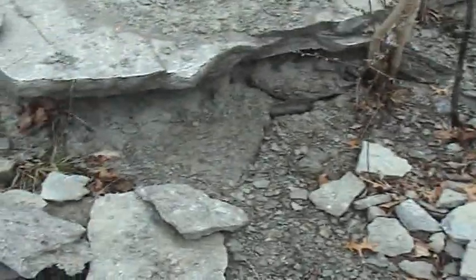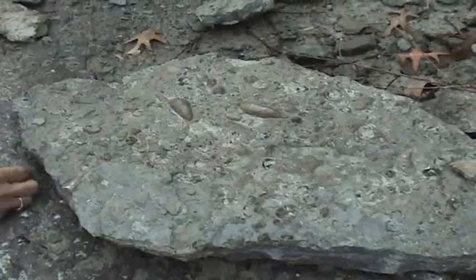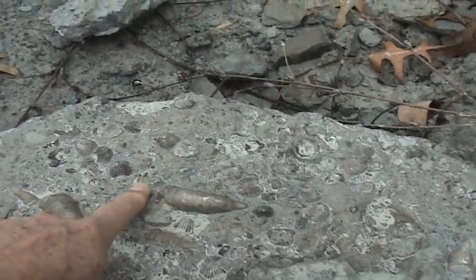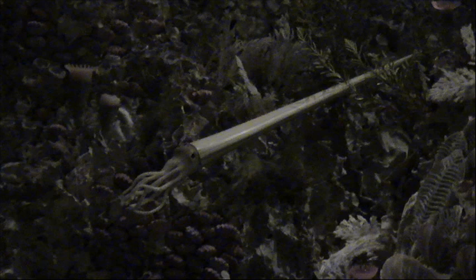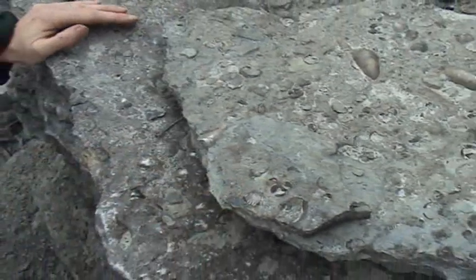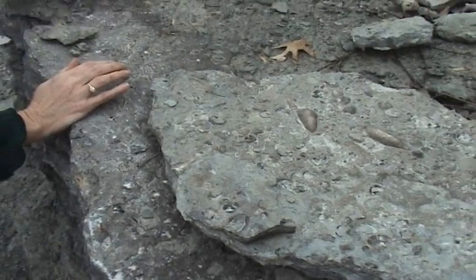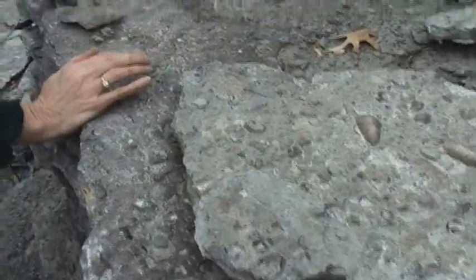A lot of things got deposited here over millions of years. You can see all these different molluscs. There are just billions of fossils here — it's an amazing place. It's so exciting to think of the history and the deep time that our earth has experienced.